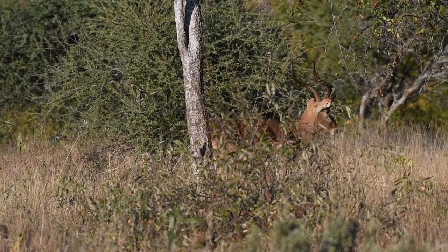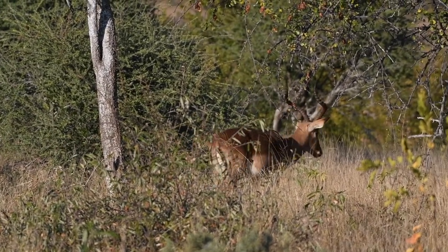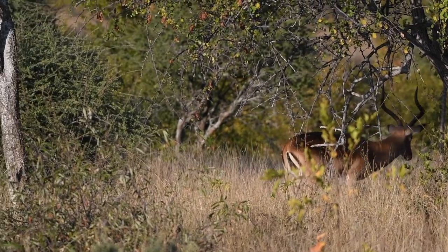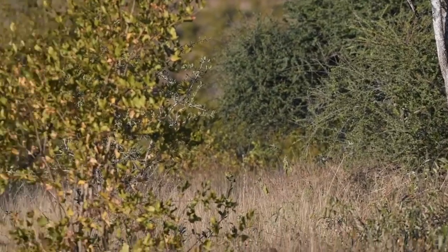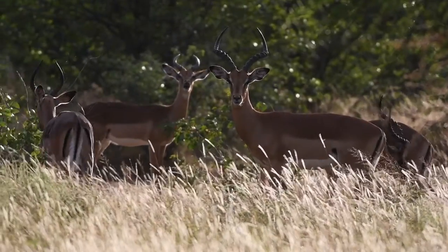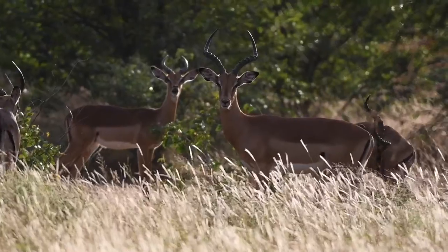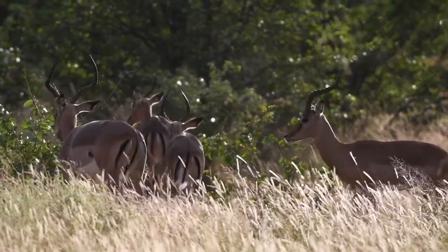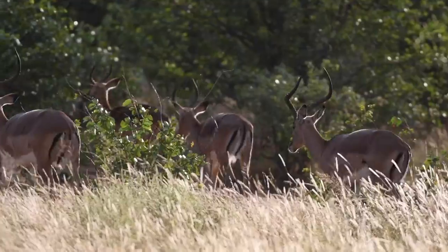Anyone who's been on safari before will know that impalas are quite common — you often get to see them, but because they are so common there's actually so much information known about impalas. Here we have what we call a bachelor's herd. Impalas are only territorial when it comes to the rutting season, and the rutting season is the season we are in now.